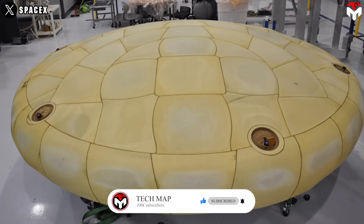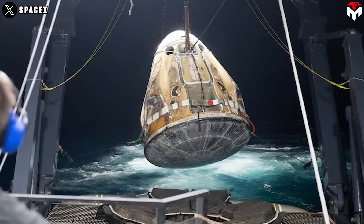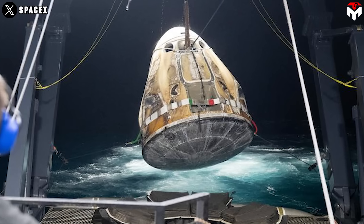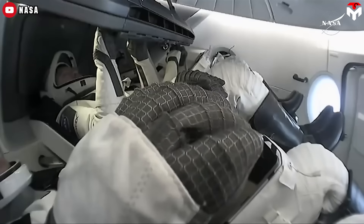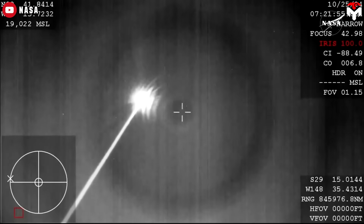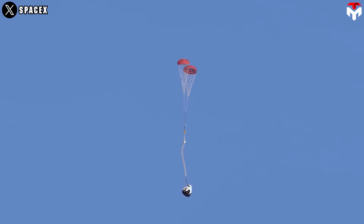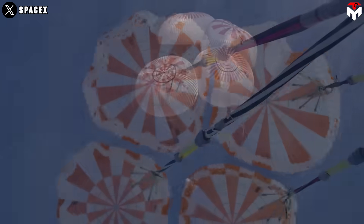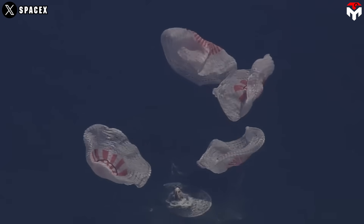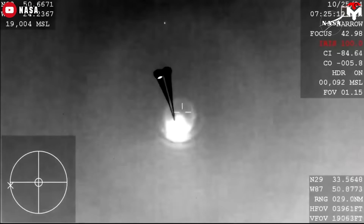This ablative shielding is a game-changer, showcasing the importance of cutting-edge materials science in the design of spacecraft that must withstand the punishing conditions of atmospheric reentry. Without it, returning from orbit would be impossible. Once the spacecraft safely makes it through the fiery ordeal of reentry, the next challenge is slowing down from orbital speeds of around 17,500 miles per hour to a safe splashdown velocity. This is where Dragon's sophisticated parachute system takes over. At about 18,000 feet, two small drogue parachutes deploy while the spacecraft is still moving at roughly 350 miles per hour.